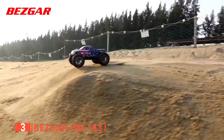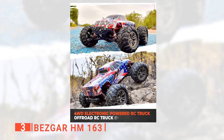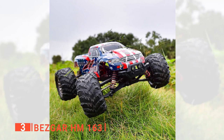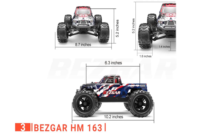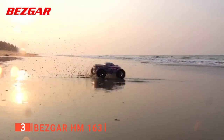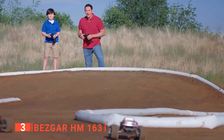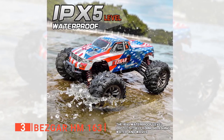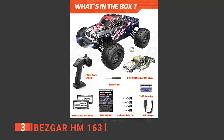Third on the list is the Bezgar HM163. This unit is larger than the previous products and more suitable for the adult hobbyist, though a young experienced RC driver would appreciate it just as much. This 4x4 off-road car is designed to be reliable and durable, made of high-quality material with advanced technology. It has an upgraded chassis with a strengthened body frame. The track width increases to 10.23 inches with larger tires at approximately 2.8 inches wide, and it carries an IPX5 waterproof rating.